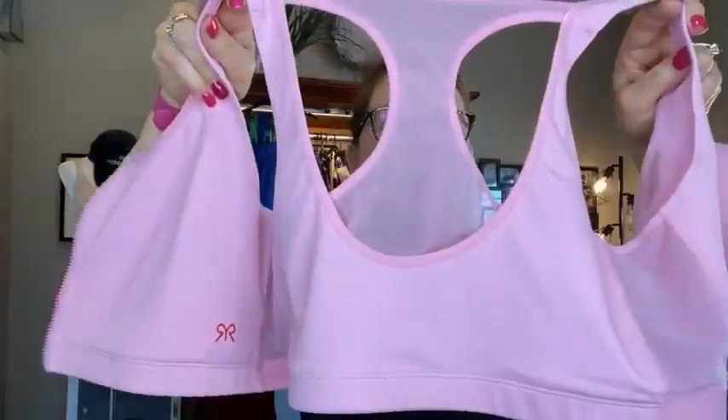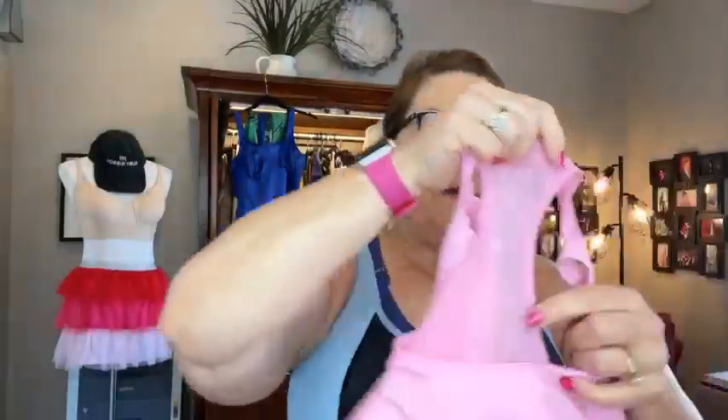Check out the back — you've got a tee back and a racer back, but the racer back part is just our power mesh. It's very soft, very very forgiving. And then some of the details on the front — I'm going to go ahead and get her zipped back up.